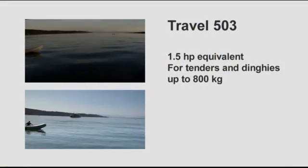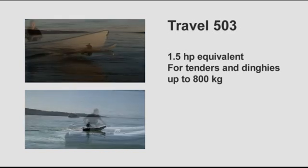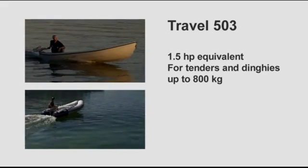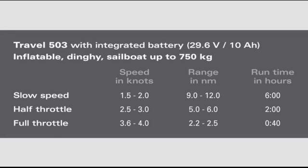What performance can you expect from your Torquedo Travel outboard? The smaller model, the Travel 503, is the equivalent to a 1.5 horsepower gasoline outboard with significantly higher thrust. It will push tenders and dinghies up to 800 kilograms or 1,600 pounds very nicely. At slow speeds of 1 to 2 knots, you can run for 9 to 12 nautical miles. At half throttle — 2.5 to 3 knots — you can run for 5 to 6 nautical miles. At full throttle — 3.5 to 4 knots — you can run for 2 to 2.5 nautical miles, which is 40 minutes run time.